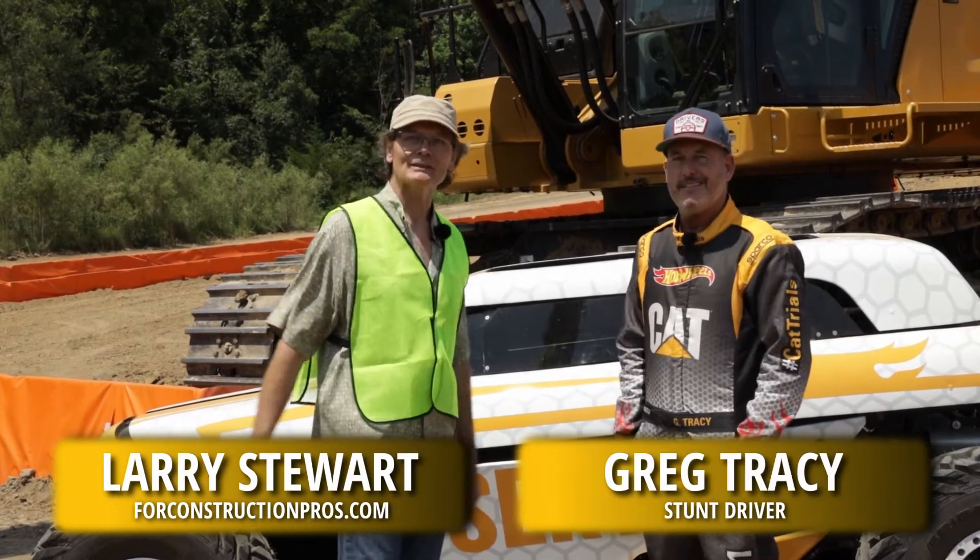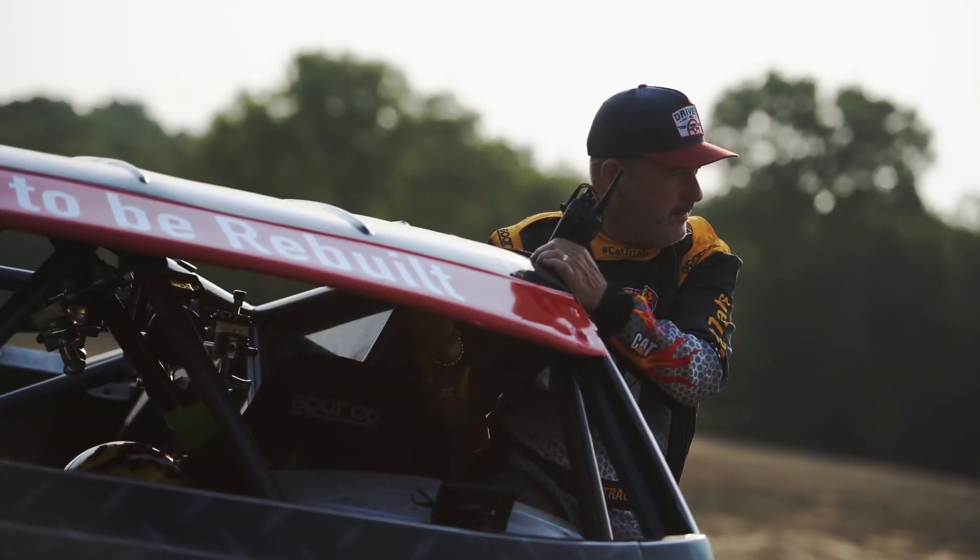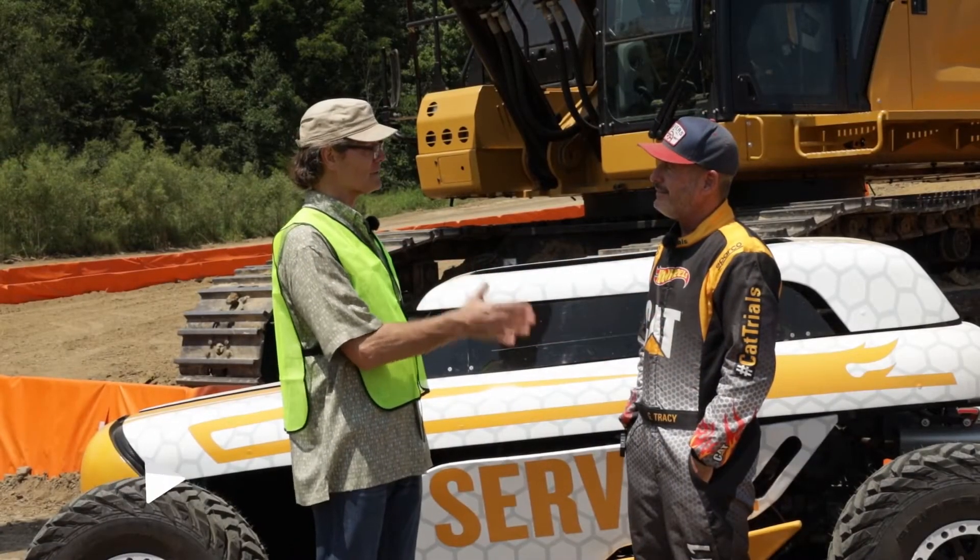Hi, Larry Stewart here with Ford Construction Pros. I want you to meet Greg Tracy, who is a stunt driver. I get to meet a stunt driver! You've been breaking records with Hot Wheels for a while. Talk a little bit about the kinds of things that you've done.